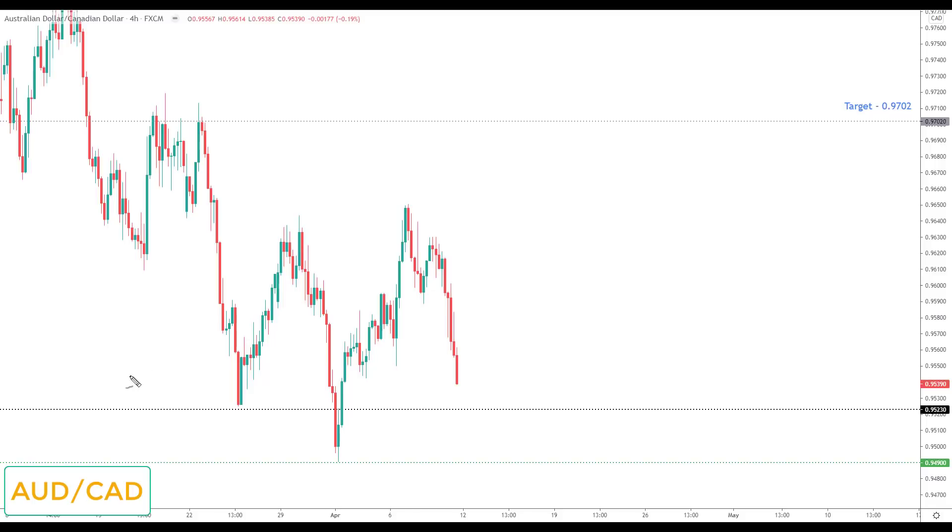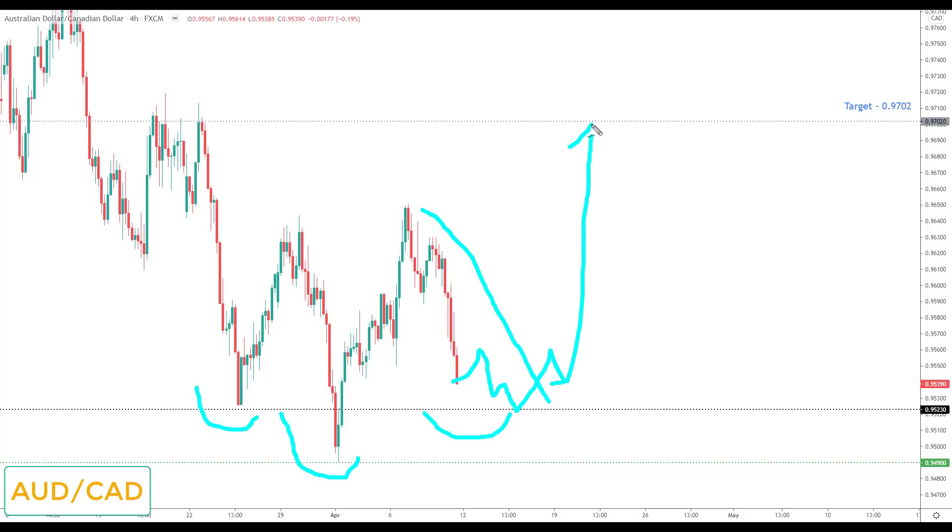AUD/CAD is very similar to AUD/USD — we're forming a potential inverse head and shoulders. This doesn't mean the market will go higher, but it does show there is some strength in the Aussie against the Canadian, which itself is showing strength against other currencies — reinforcing that the Aussie is not the weakest currency going into next week. I'll personally be filtering this market out, but if you are looking to trade it, any breakout of the right shoulder to the upside would be viewed as the opportunity to look for long positions up to 0.9702.